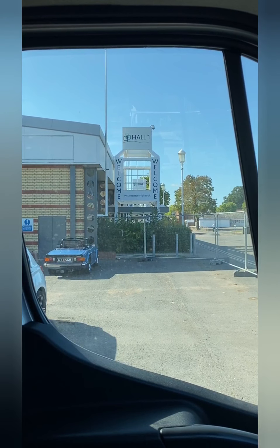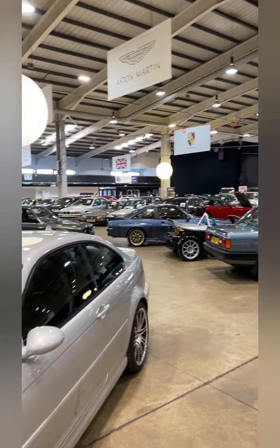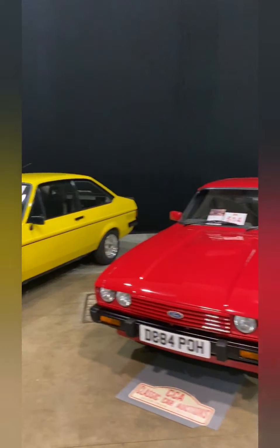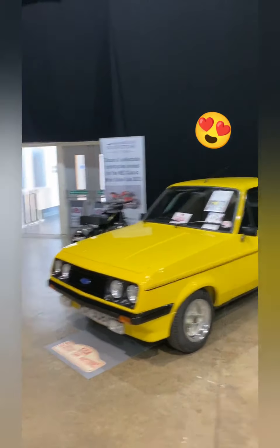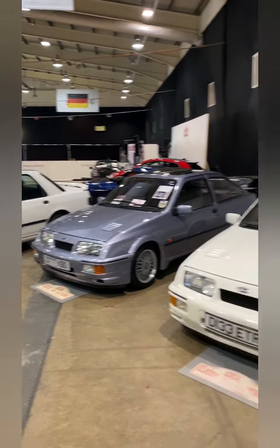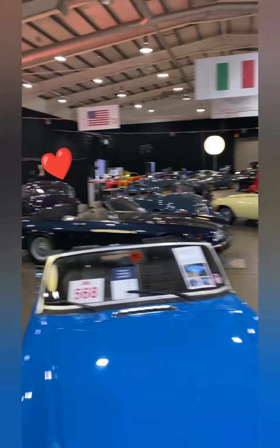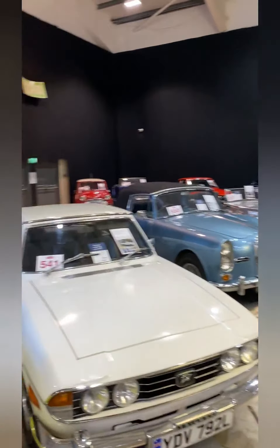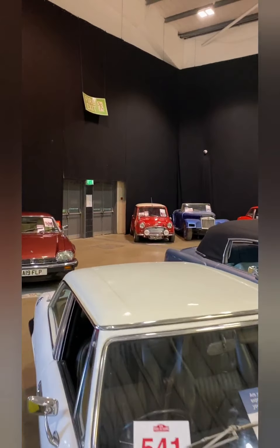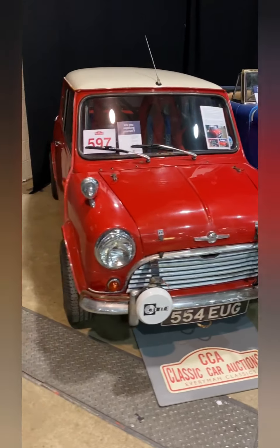Okay, here we are — Hall 1, Silverstone Auctions. Let's hope it's not a melon. Very nice. And there it is. It's quite a cool little thing.